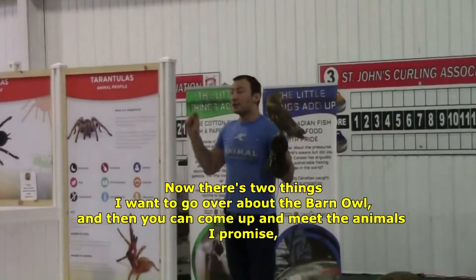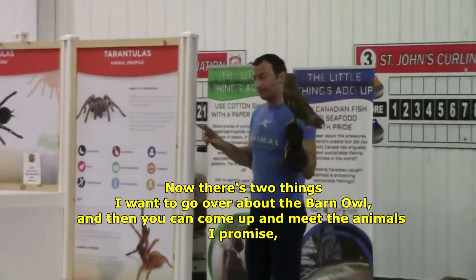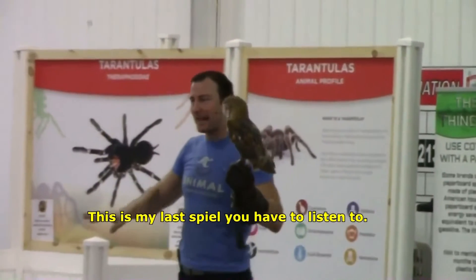A barn owl. Now, there are just two things I want to go over with a barn owl, and then you can come up and meet the animals, I promise. So this is my last spiel you have to listen to.